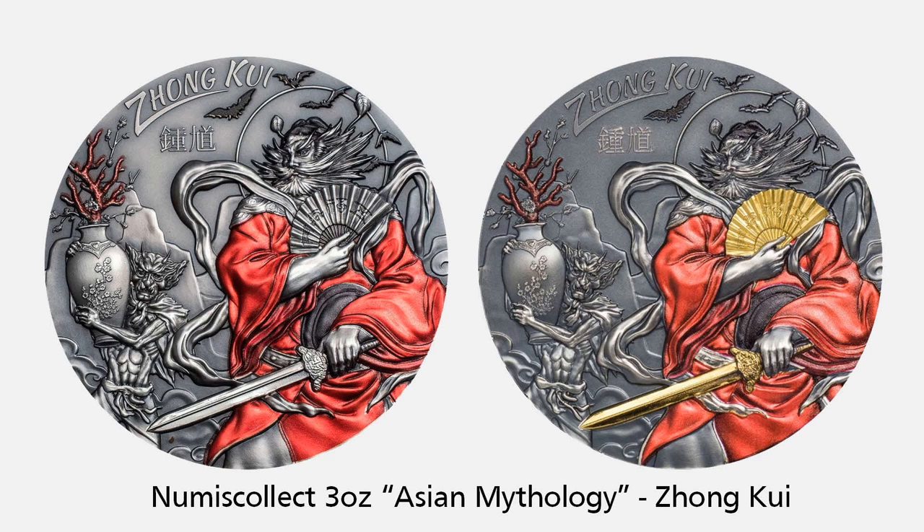Dutch-based Numis Collect has released a new series of coins, the Asian Mythology series. The first coin is Zhong Kui, a vanquisher of ghosts and evil beings, and reputedly able to command 80,000 demons. His image is often painted on household gates as a guardian spirit, as well as places of business where high-value goods are involved. Available in two varieties, both are 3-ounce antique effect high-relief coins with some colouring elements, but the one on the right also has gold gilding, with mintages of 333 and 99 respectively.